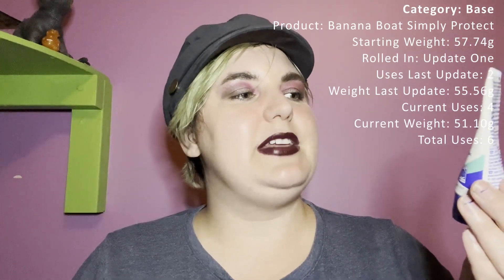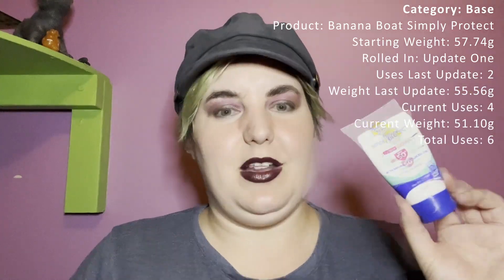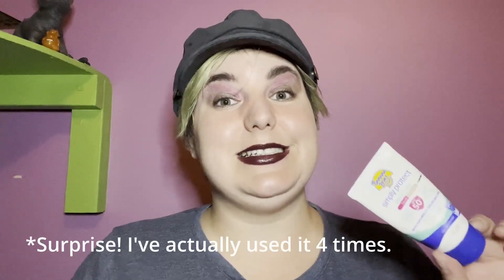This is my last update before the finale, so we don't have much time to get uses in on these products. Instead of rolling in new products from back stock after hitting 23 uses, once I hit my goal on the current products we're going to call this project quits — and I'll let you know how we went in the finale. I also realized I haven't spoken about my base category: the Banana Boat Simply Protect Sensitive Face Tinted Sunscreen. I don't think I've used this product once since the last update.